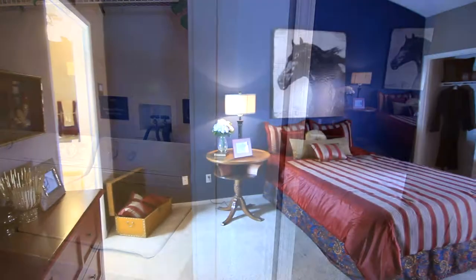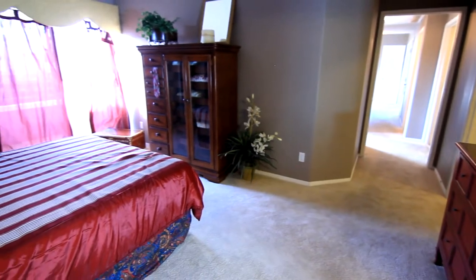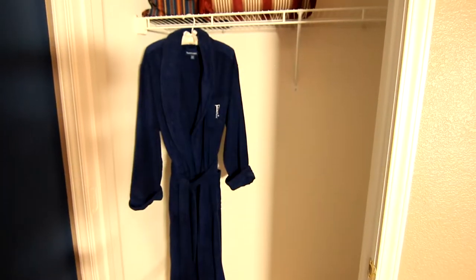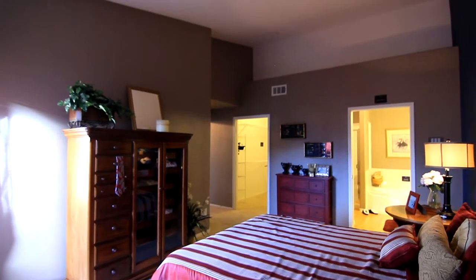Tucked away, you can relax and unwind in your spacious master suite. This room features not one, but two closets to store all your clothes and other memorabilia. Enjoy the tall ceilings and built-in plant shelves to ensure sheer elegance.